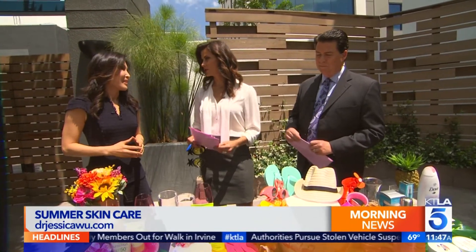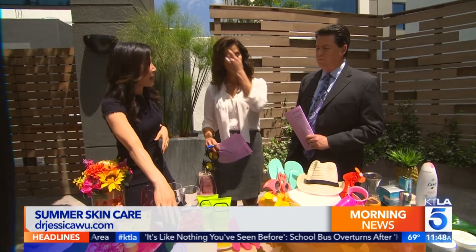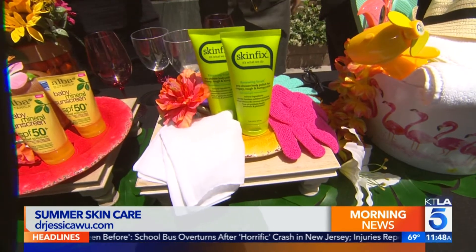The minimum SPF is 30 — that's the number to look for. For people with oily skin, using all that sunscreen plus the heat from the sun and the sweat can break you out. So you've got to switch up your skin cleansing routine for your face.